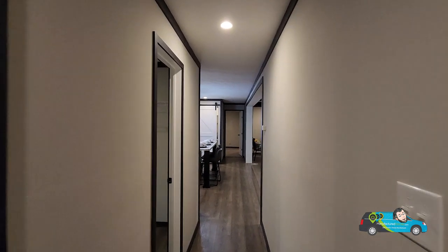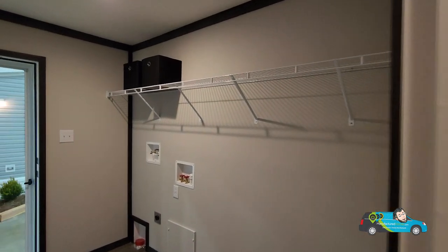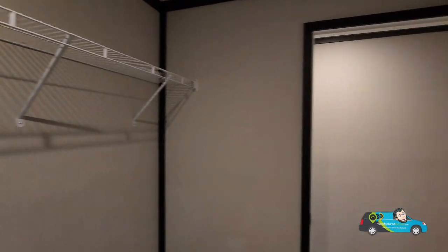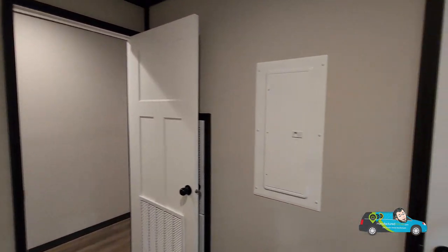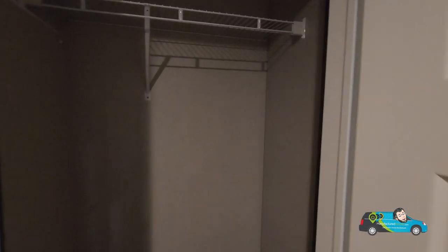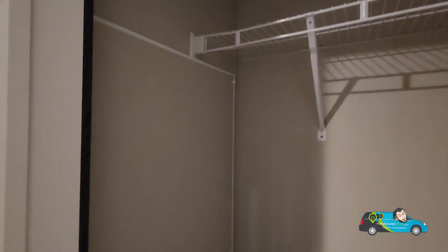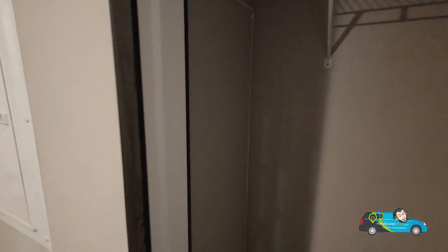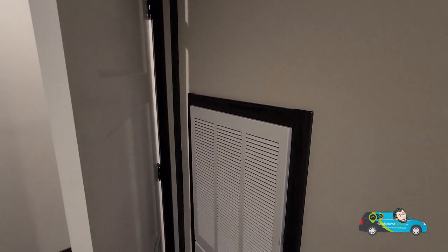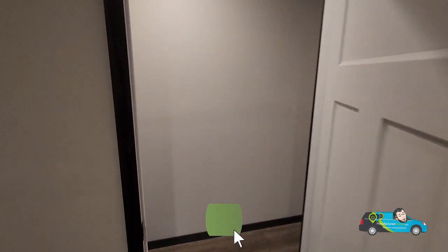Now let's take a look at our mud room and laundry room area. There's a good amount of space on the left-hand side for your washer and dryer, and it even leaves a little more room for something else you might want to put in there. Looking in here we have a coat closet with your water heater access right inside. Right next to that you have your electrical box, and right behind there is your air conditioning unit — so everything is conveniently in your mud room and laundry room.